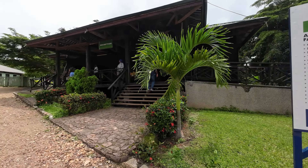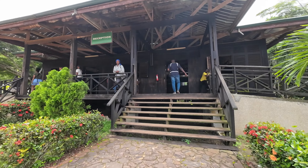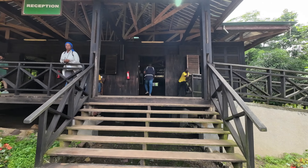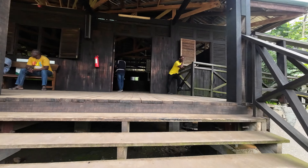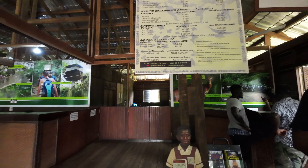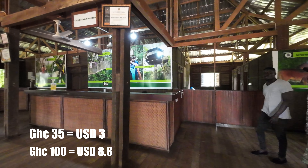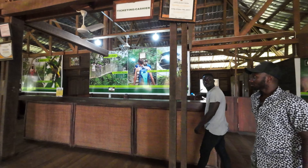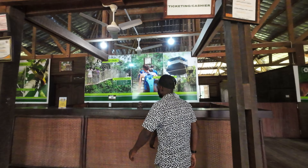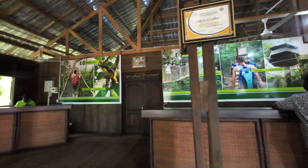One of the most amazing things you notice the moment you get to Kakum National Park is how serene the environment is. To get on the canopy walk, we first had to head to the reception to make payments. At the time of making this video, the price was 35 Ghana cedis for Ghanaians and 100 Ghana cedis for non-Ghanaians. Included in this fee is a guide who will take you up into the forest and give you a brief history about the park.